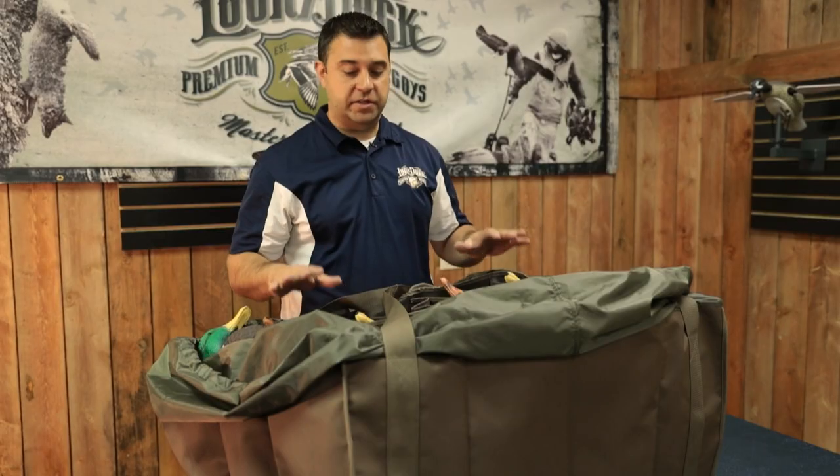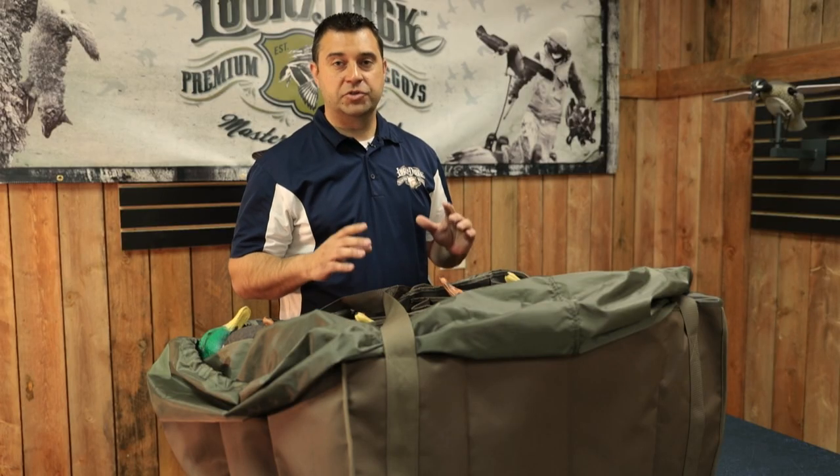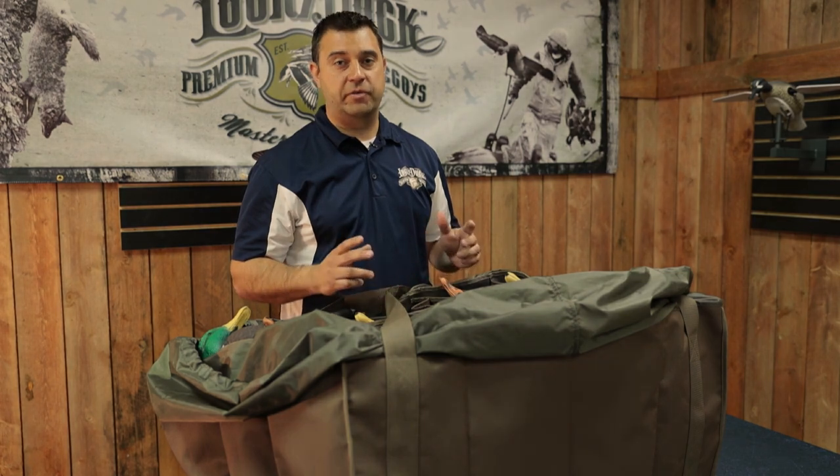So our Deception Mallards — lightweight, portable, packable — get some movement out of them. Just a great all-around decoy for your favorite duck spot.